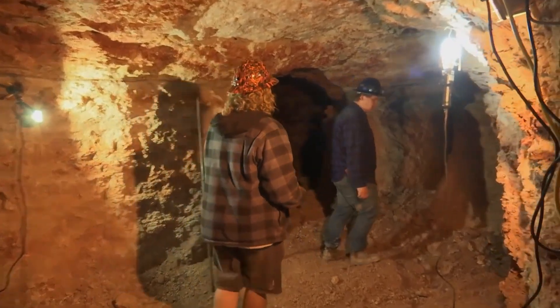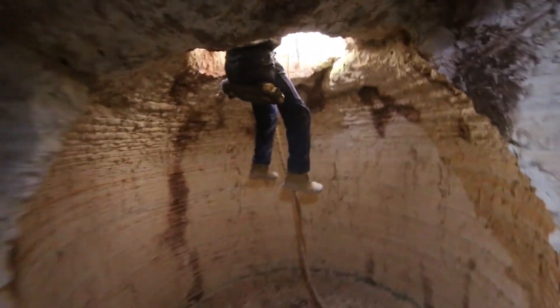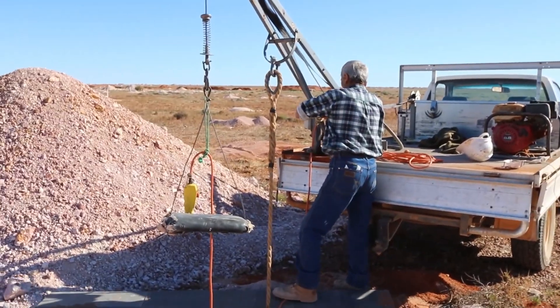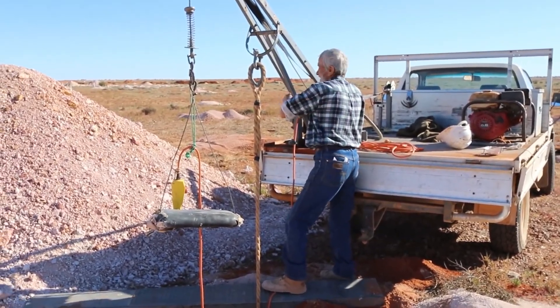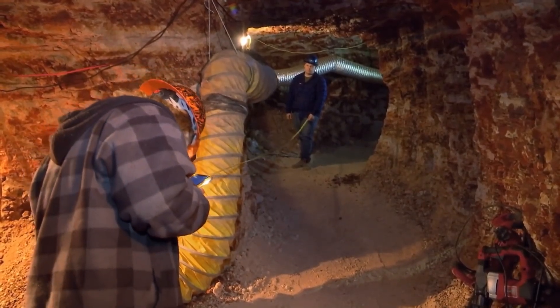Most shafts are now sunk by cull weld type drills, which use an auger bucket to sink vertical holes up to one meter in diameter. Hand windlasses used to lift waste material, or mullock, from the shafts and drives in buckets, but now power winches or automatic bucket tippers are used.